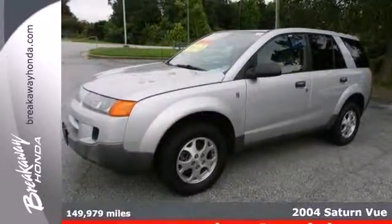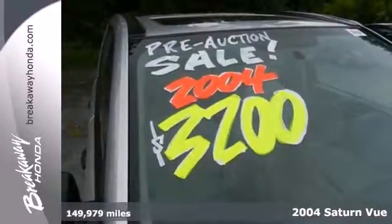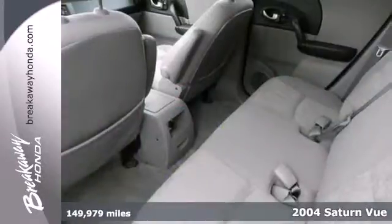It's a 2004 Saturn VIEW. For 2004, the VIEW gets seat belt pre-tensioners and dual stage front airbags.